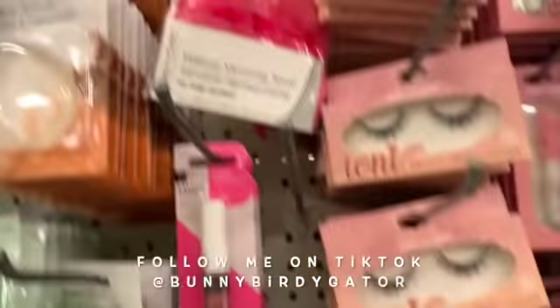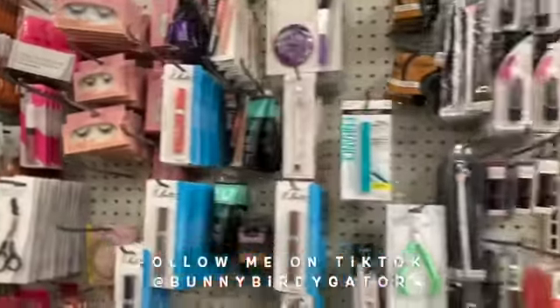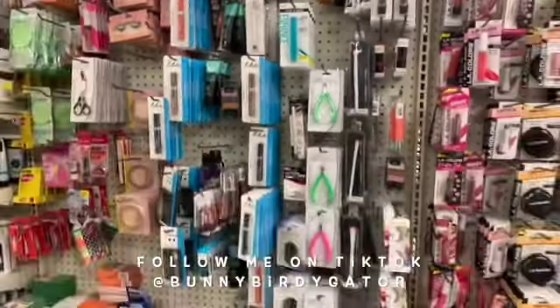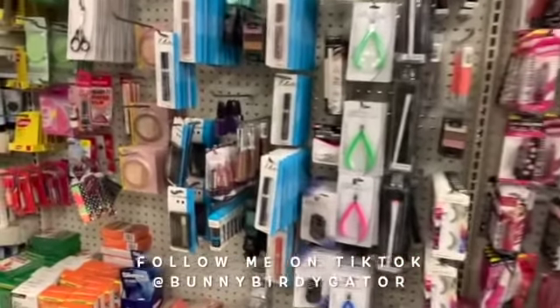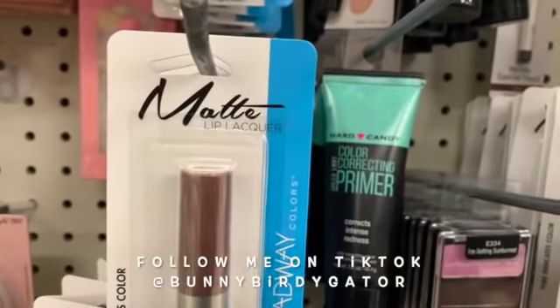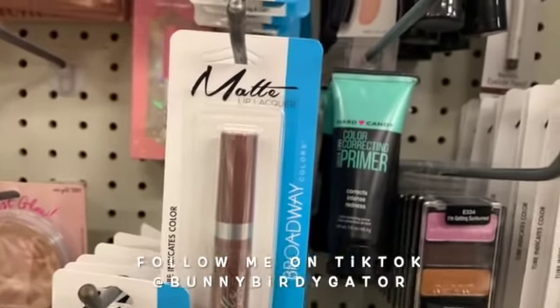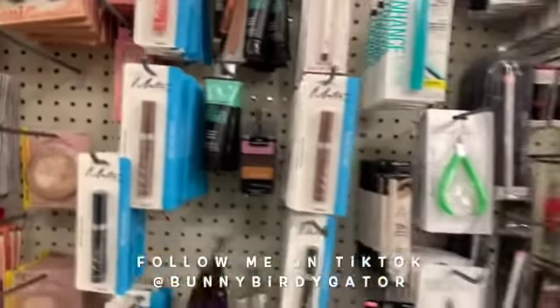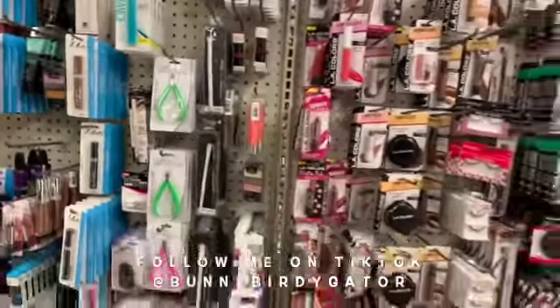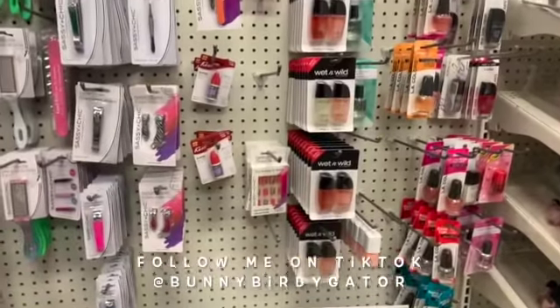These are super super popular on TikTok — the makeup vanishing towels. It feels like a fleece, like a lounge top or something. And I know there's a couple other varieties of the Hard Candy primer — it corrects intense redness, I need to get that. Yes, Wet and Wild polishes are here too.